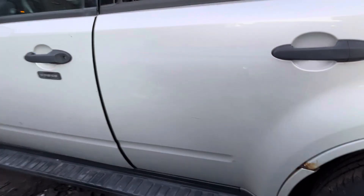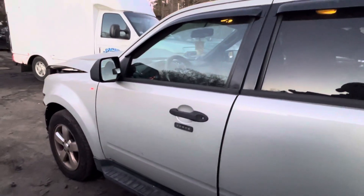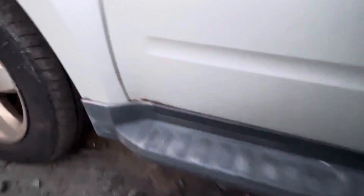Front and rear driver doors look good. Glass for these are good, same with the glass and mirror. Fender looks good, but it's got a little rust bubble on the bottom.